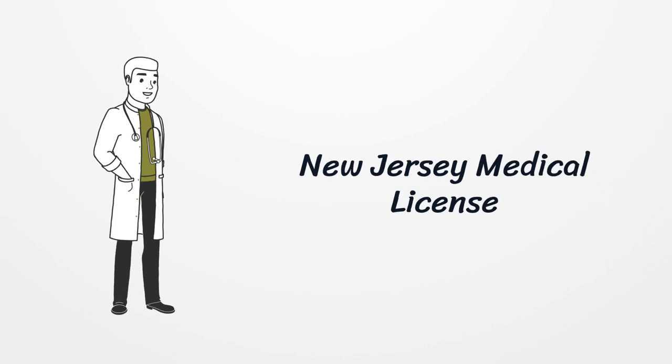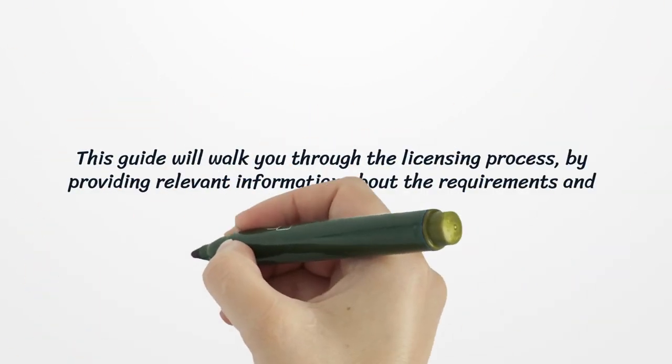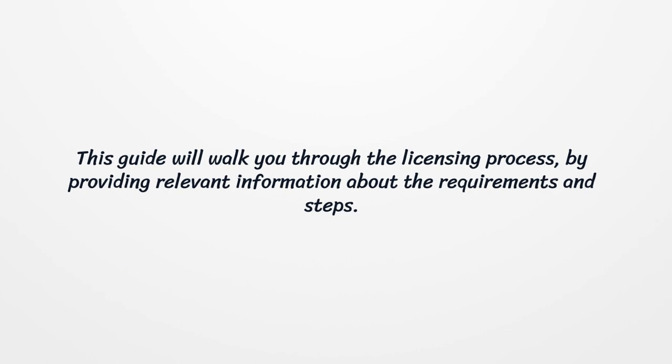New Jersey Medical License. This guide will walk you through the licensing process by providing relevant information about the requirements and steps.